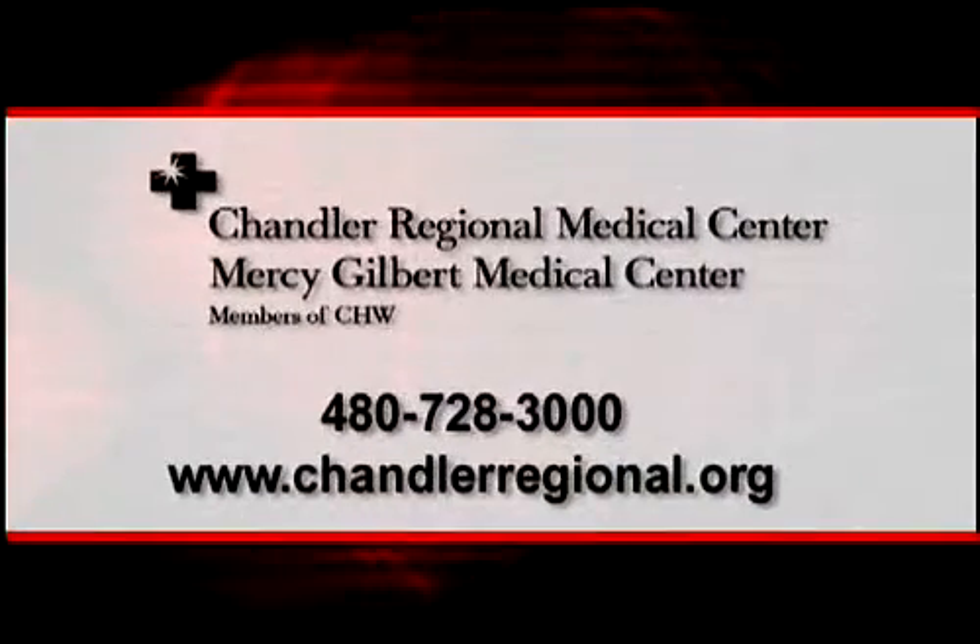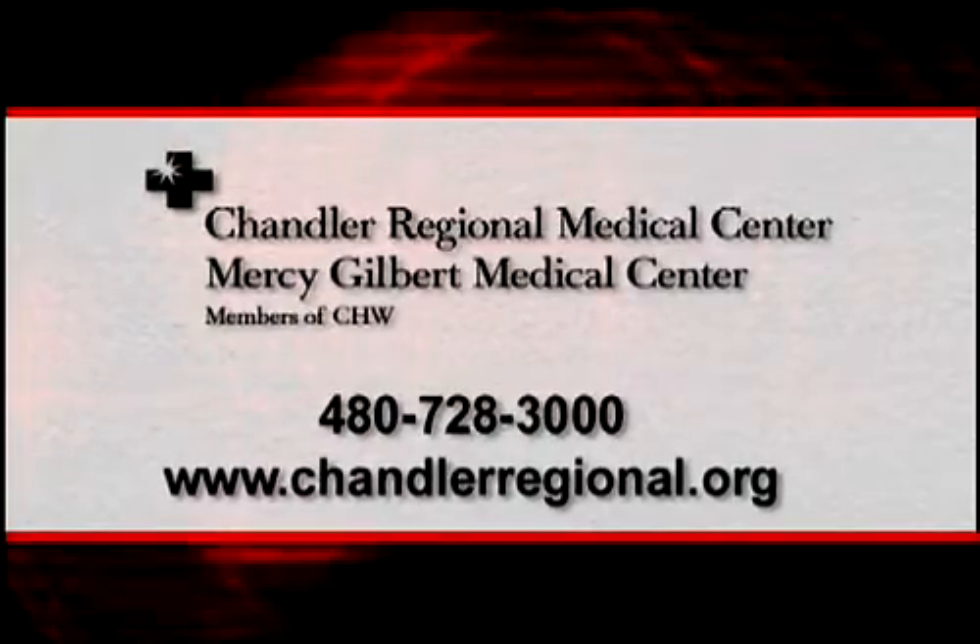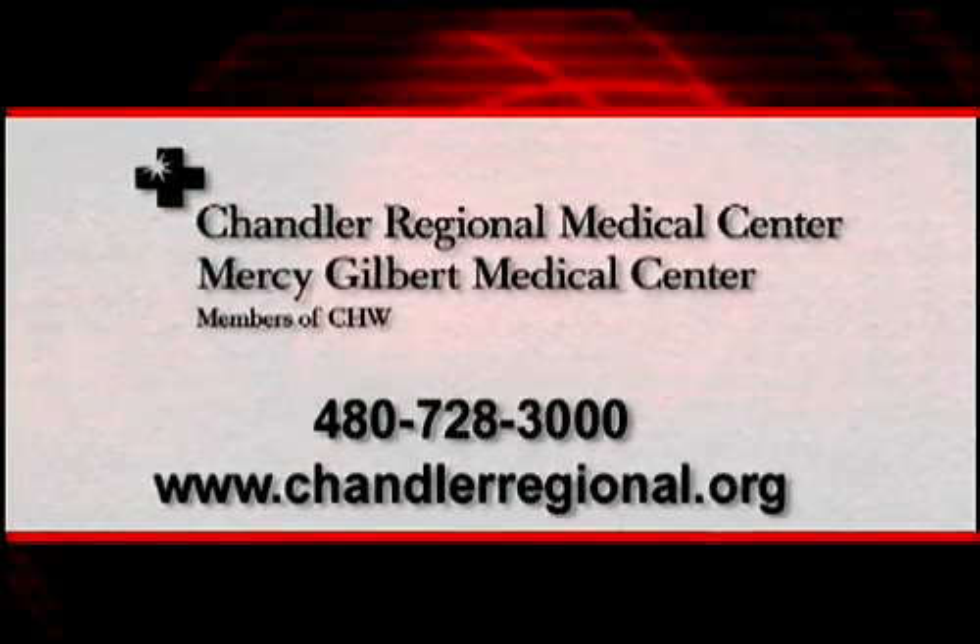For more information, call 480-728-3000 or visit ChandlerRegional.org.